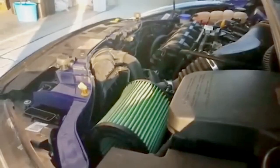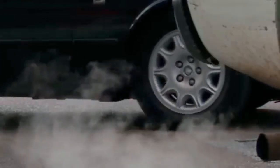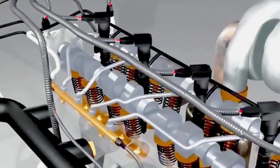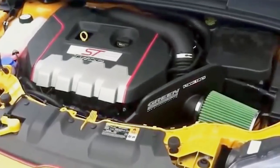Secret number 10: don't idle to warm up. For decades, people have said let your diesel idle to warm it up. Bad advice. Here's the truth. Idling your engine for minutes at a time doesn't warm it efficiently. It just wastes fuel, contaminates oil, and creates unnecessary wear.